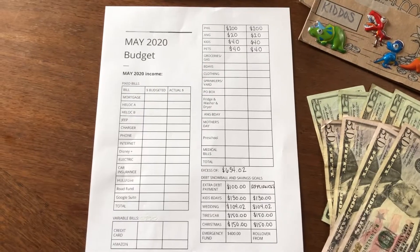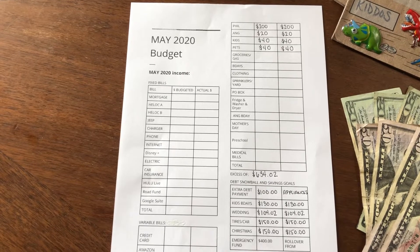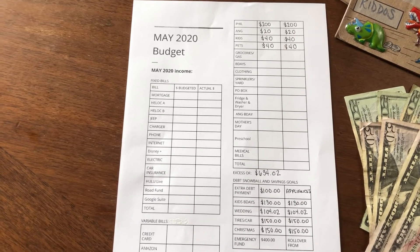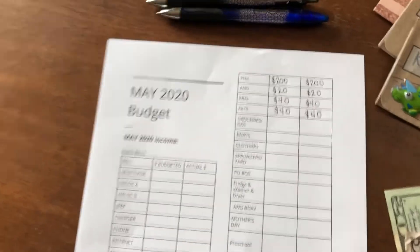First, I want to take you to our May 2020 budget sheet. I just posted a video earlier this week about our May 2020 budget worksheet and categories, so I will also link that here in case you are interested in a more in-depth look. I did fill out a few of these categories so you can see what's going on.